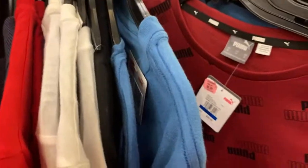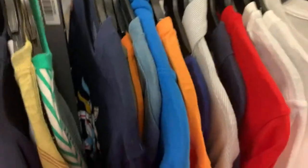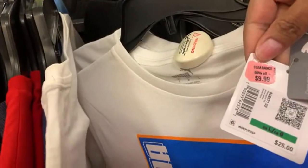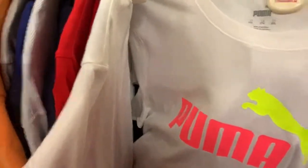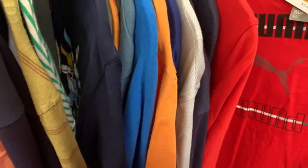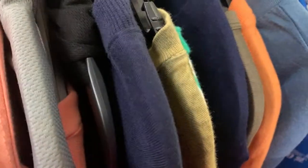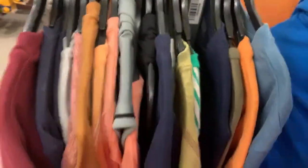Puma in every color you guys, every single color — look at this! $9.99 with an additional 70% off. Wow, really really nice. I need a cart! And here's a hoodie — Arizona brand. Let's see if it has a tag.